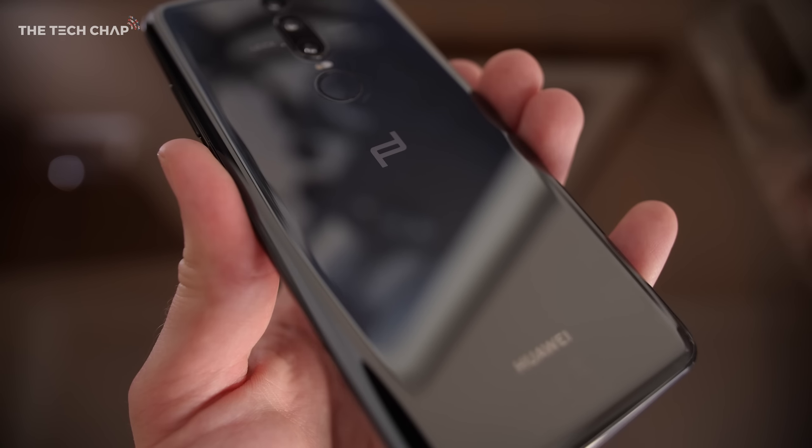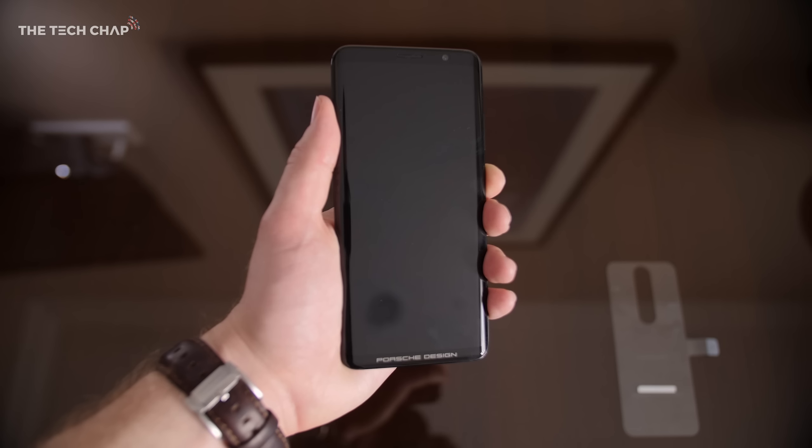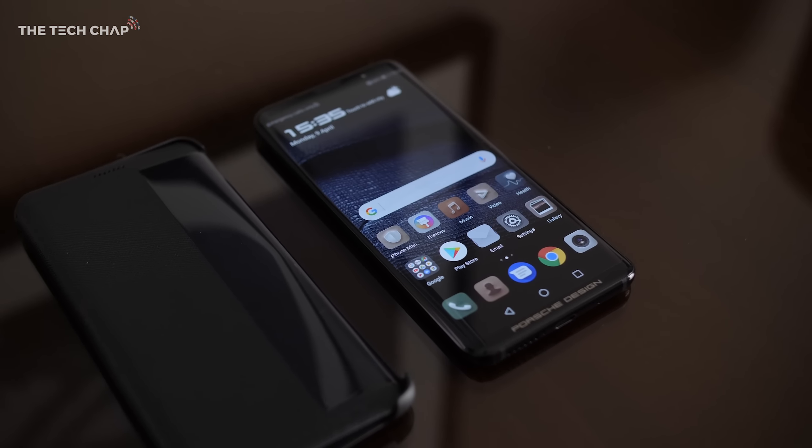But what about the phone? Well, there's no mistaking that this is from Porsche Design. I've got it in black, although it also comes in red, with a metal and glass body, mirror finish, and a symmetry of design that the P20 lacks.